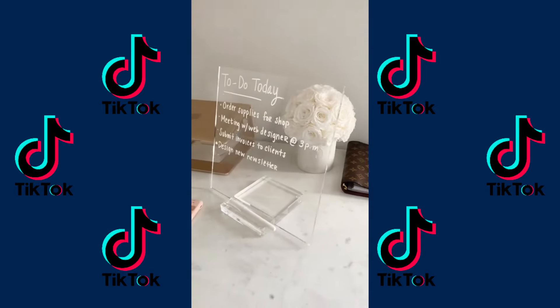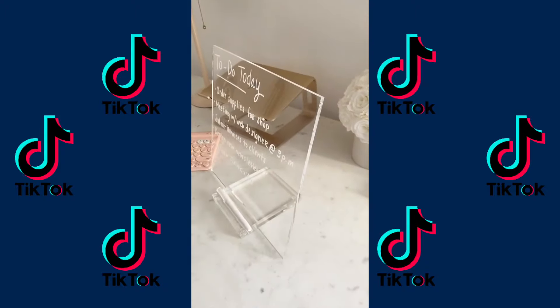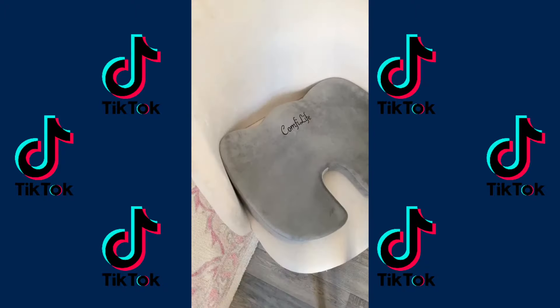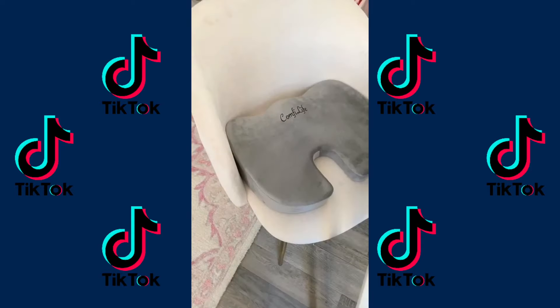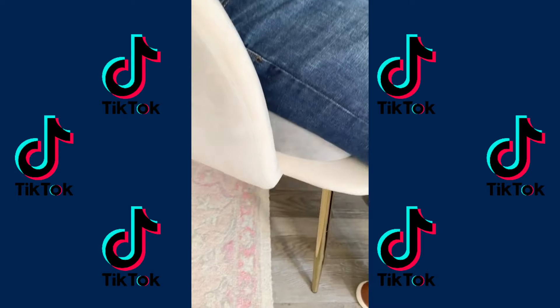Next up is this acrylic dry erase board. It comes with a white marker to take notes and then fits perfectly on the stand to display, and you just need a dry tissue to clean it. Next up is this memory foam cushion you could add to any chair. It's perfect for those who have back pain or spend a lot of time at a desk. The cooling memory foam feels amazing.